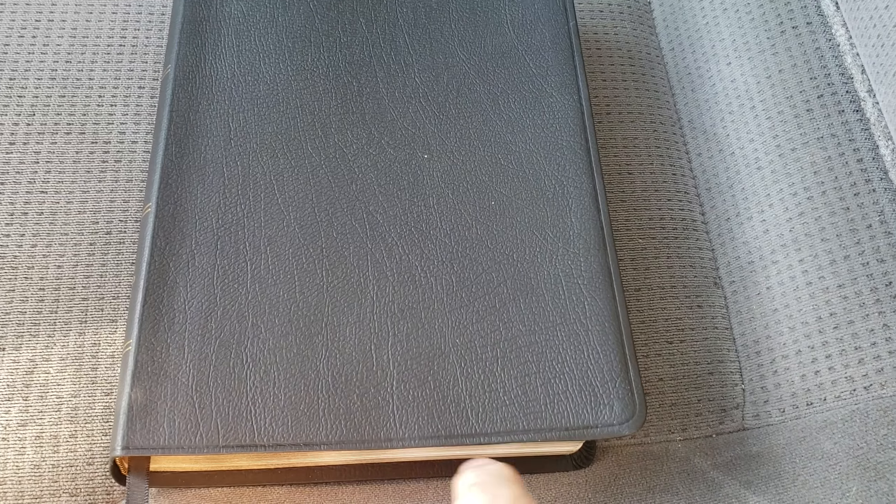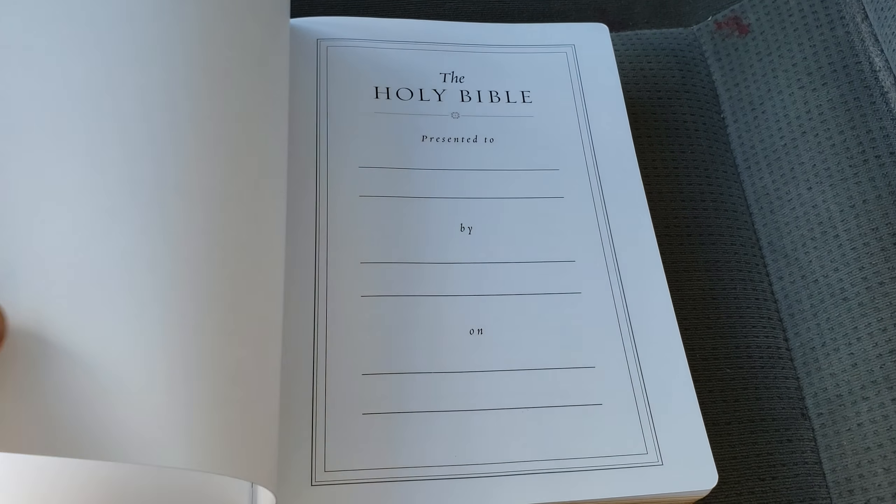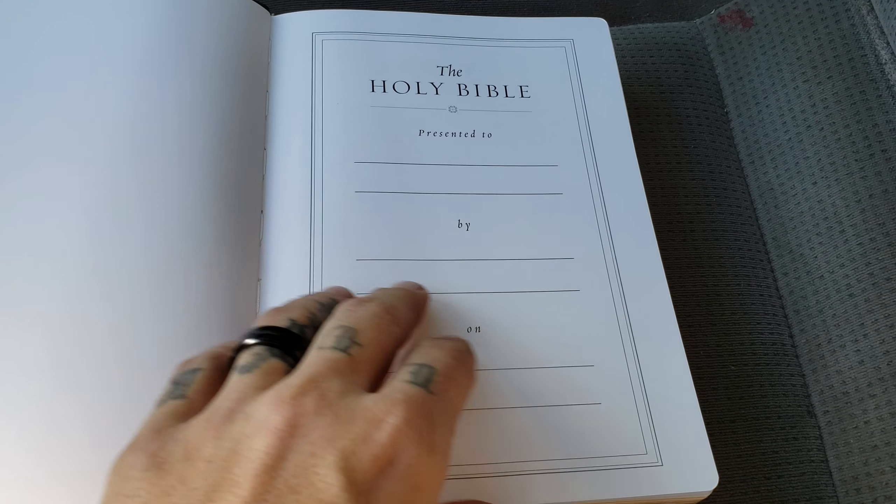It's got a tooled line on the perimeter. One thing you'll notice right away — look at this — not even Genesis opens flat. It was like that out of the box. They have really mastered the hinge. This is from R.R. Donnelly. This is a 2018 printing — it's brand new. I believe this is the first time they've done a large print wide margin.